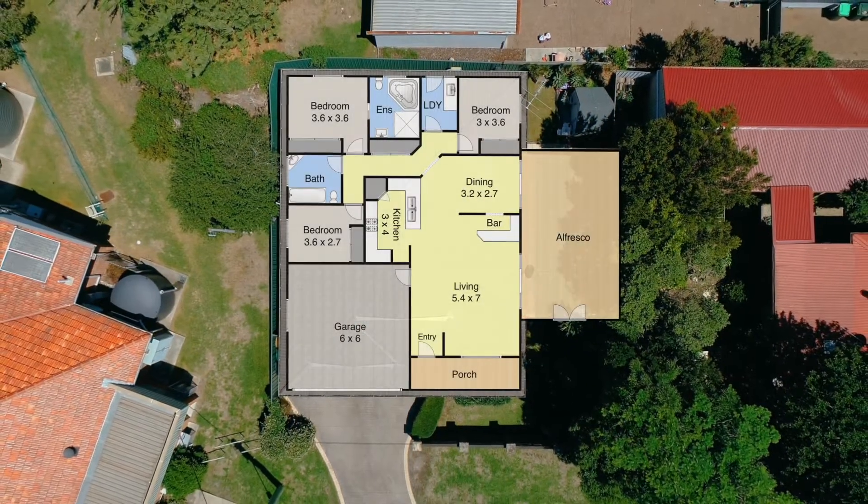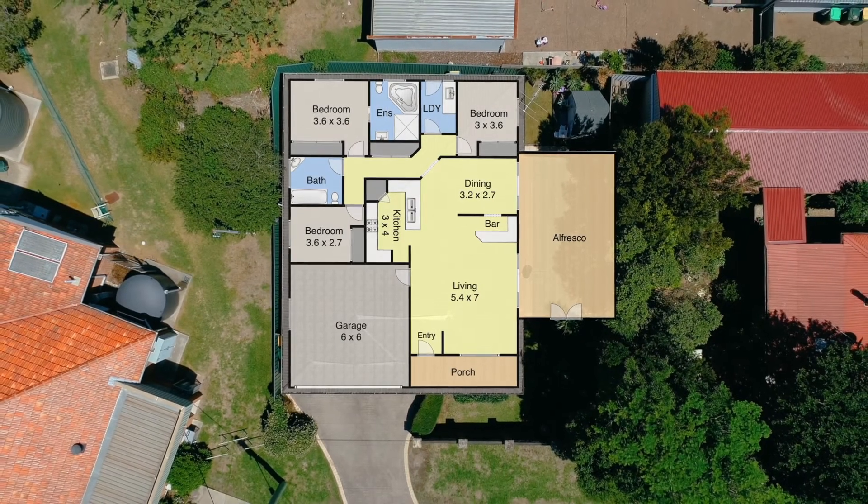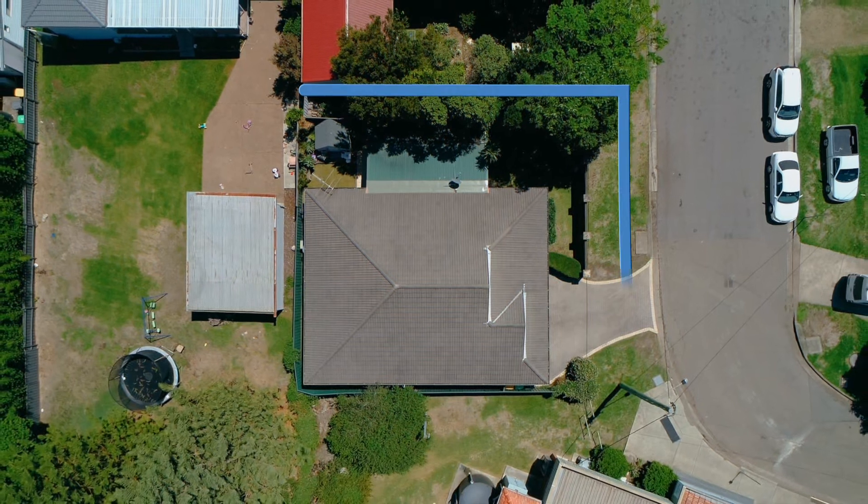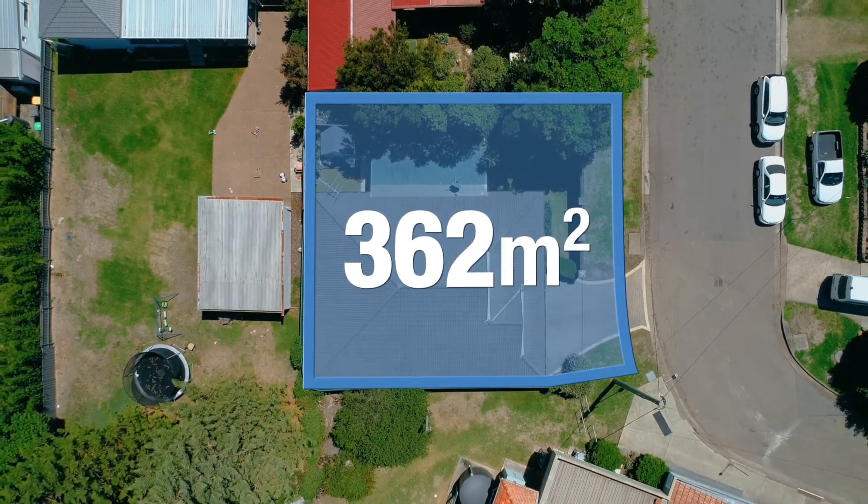This lovely home includes a free-flowing floor plan. The property is located in a quiet side street and is situated on a 362 square meter block.